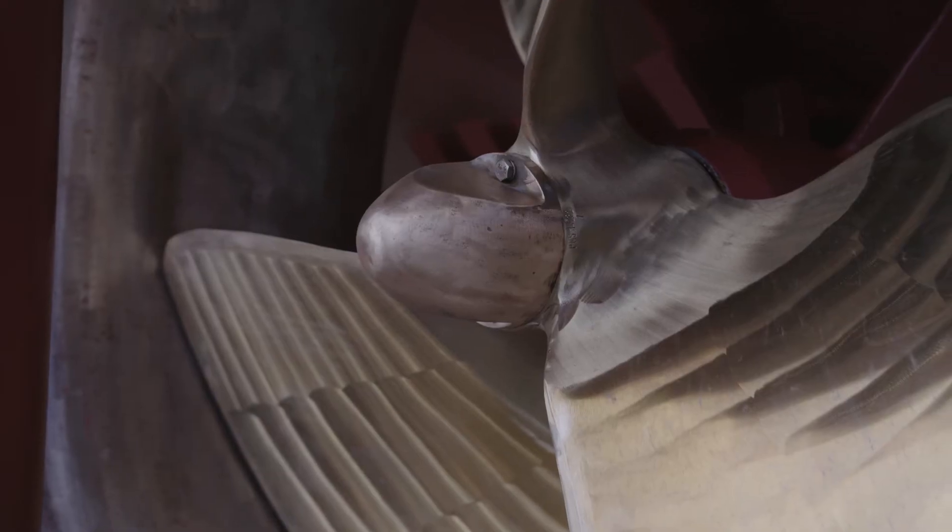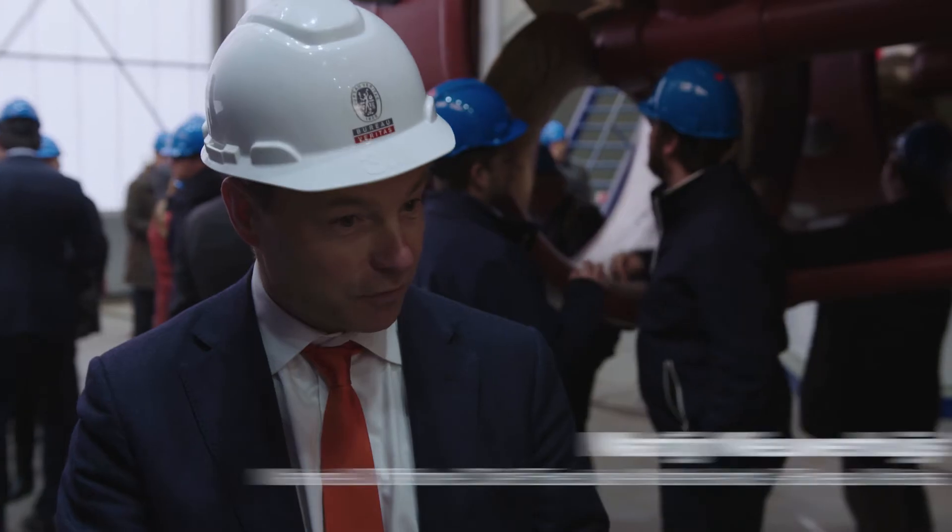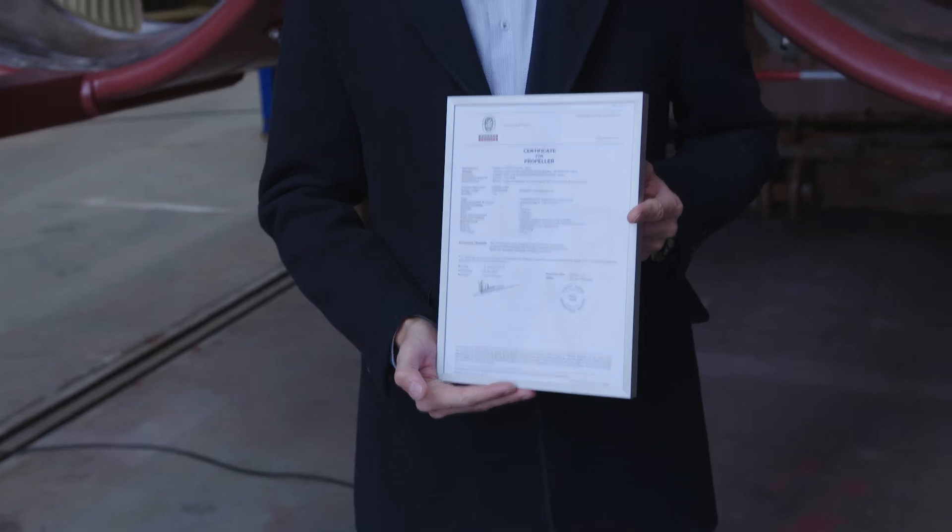Certifying means that you can use the propeller on board of this ship. For Bureau Veritas, this is the first 3D printed propeller which we have certified. And as such it's an immense achievement.